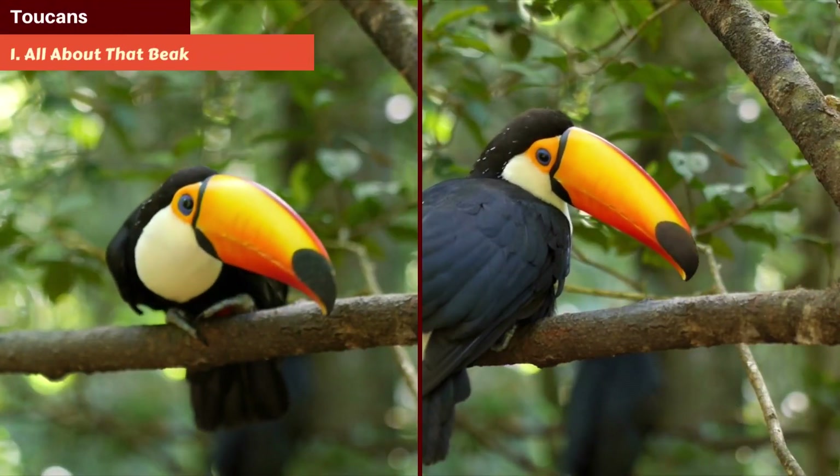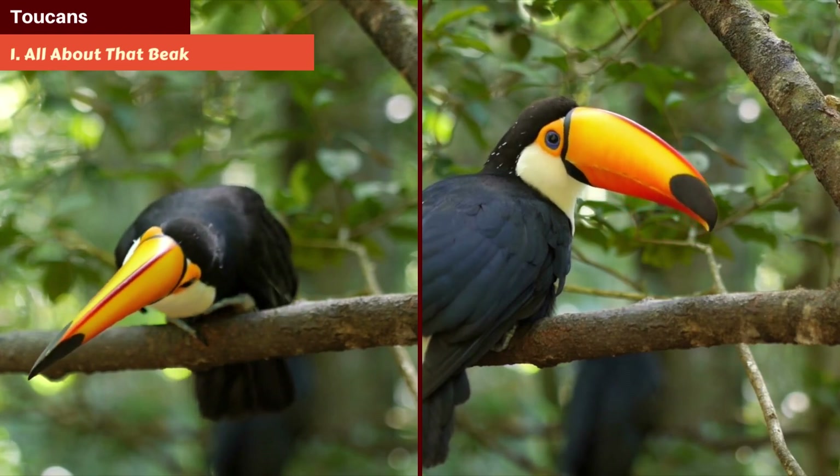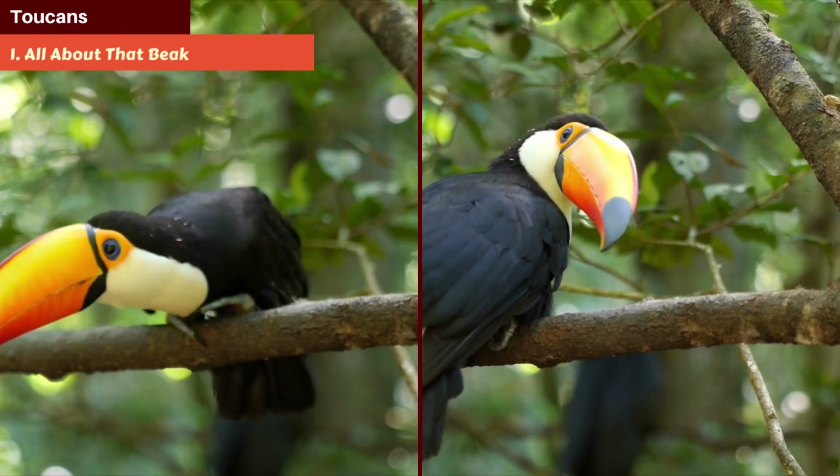Plus, they use this oversized beak to regulate body temperature, sort of like an avian radiator.